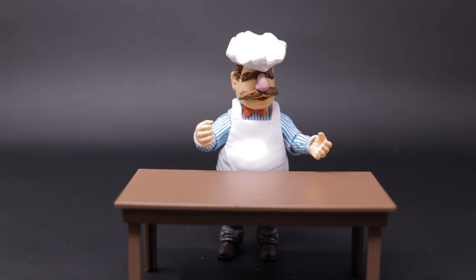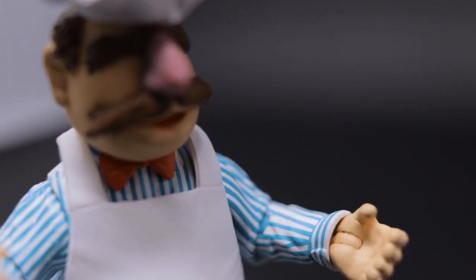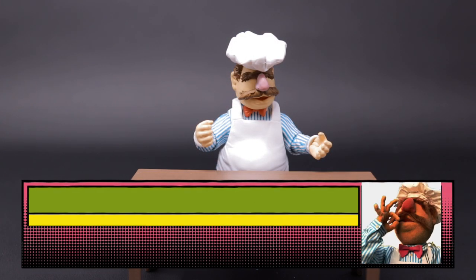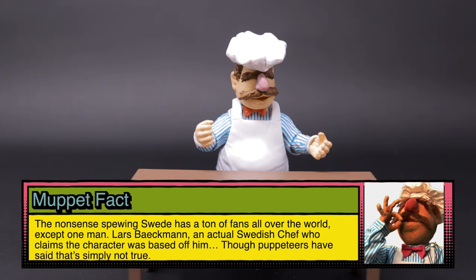Of course the Muppets are shorter than seven inches — they're not supposed to be human-sized. If the human scale is seven inches, the Muppet scale is going to be three to four inches. But let's talk about his accessories, because by god he has tons and tons of them — in fact he has 35 accessories in total.